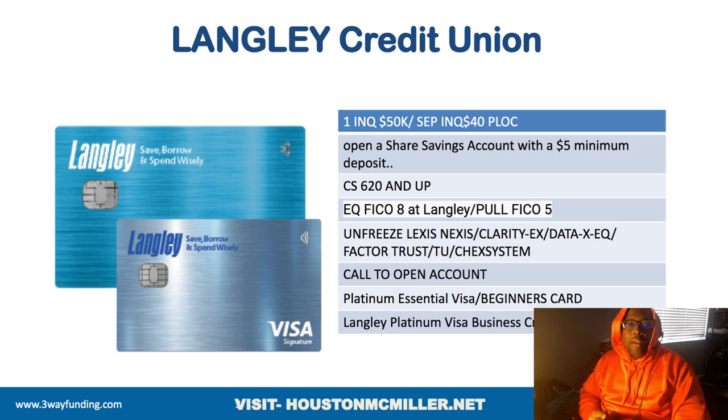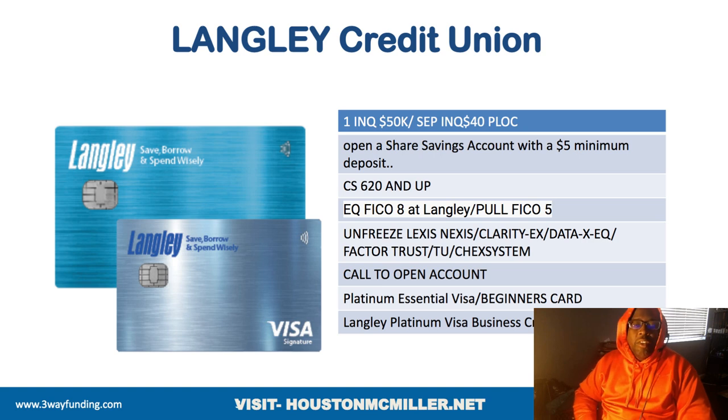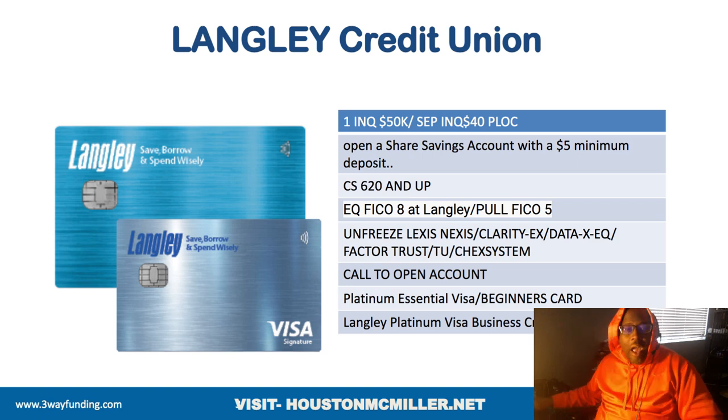One of the bigger things to give you better leverage with Langley Credit Union: call and open up the account. Talk to somebody over the phone and let them walk you through the application. Since they're going to be doing a hard pull anyway, right then and there I would apply for a credit card and a line of credit. They may say they do a separate hard pull for a line of credit — I don't know how true that is, but some people have been experiencing this. Get them on the phone and see what happens for yourself.